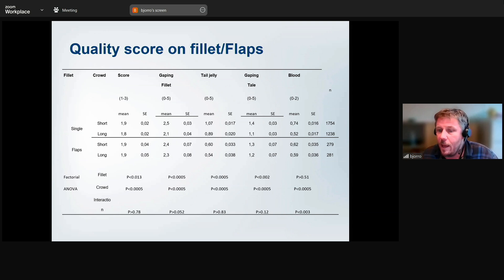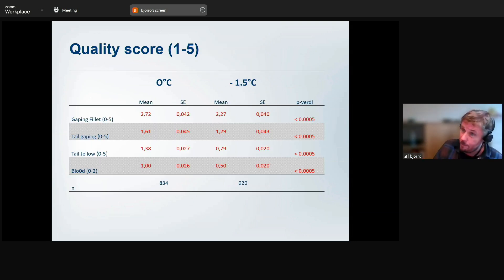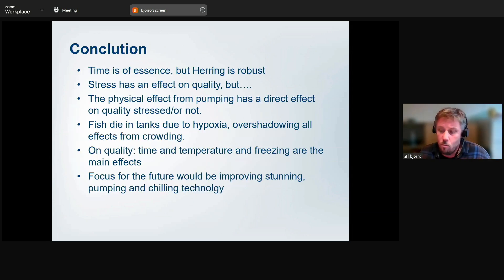The one thing that stood out clearly was temperature. Comparing minus 1.5°C versus zero degrees storage, there was a big difference across all quality parameters: fish stored at minus 1.5°C had less gaping, less tail gaping, less tail jelly, and less blood. So regardless of how crowding was done, storage temperature was relatively the most important factor in the end quality.